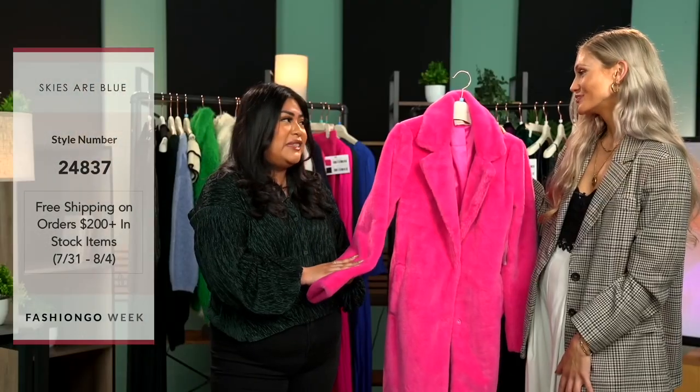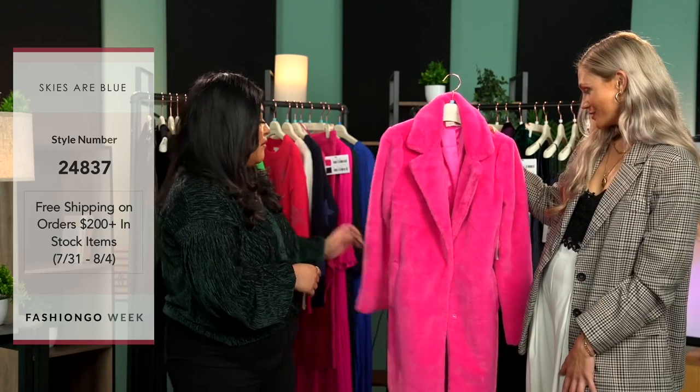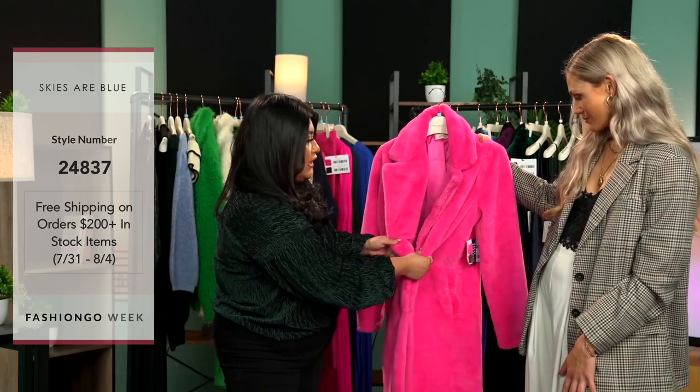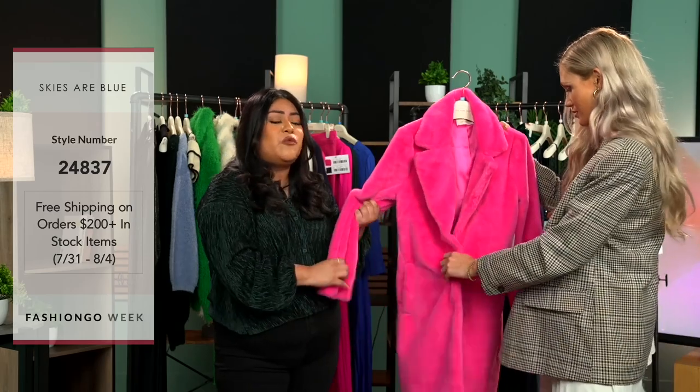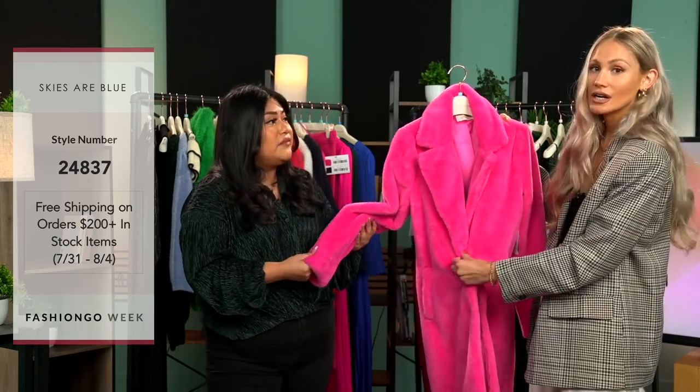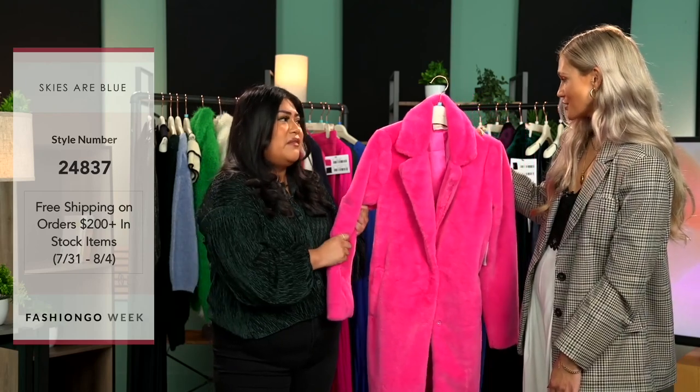This is definitely a top seller in our shows. It does have pockets on both sides and button closures in the front. It is so soft, warm, and cozy. It has a little snap button too, so that's even easier. This is another really great statement piece — if you want to be that girl out in the town or going to dinner, this is how you show confidence.